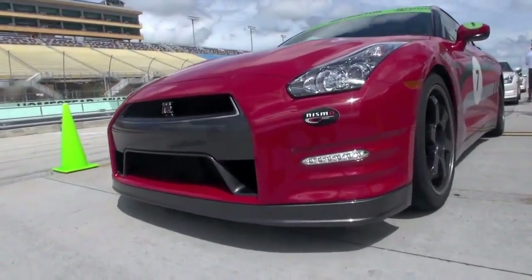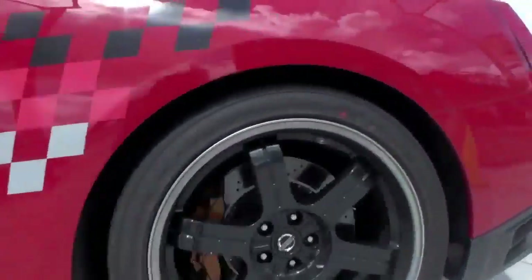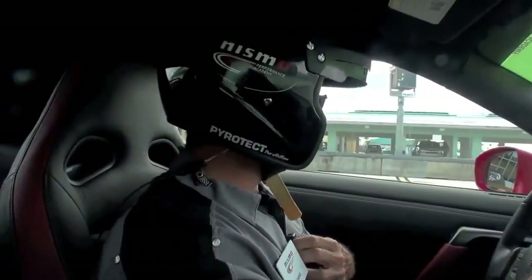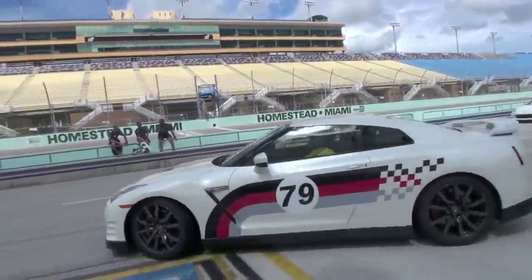Everybody's belted up, we've got our helmets on and we are clear, so we're going to roll on out. Just follow me out — we're going to make that right turn coming out. I'll wait up for you, so roll on down.